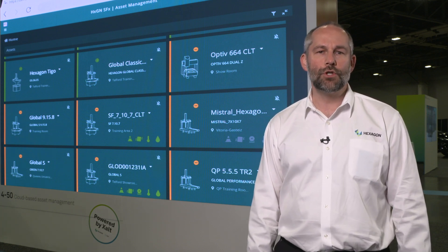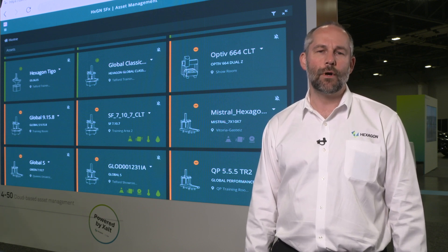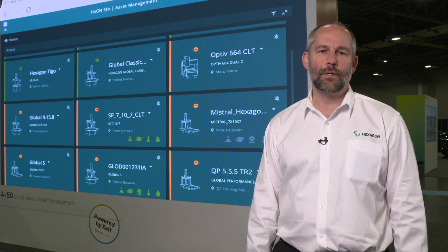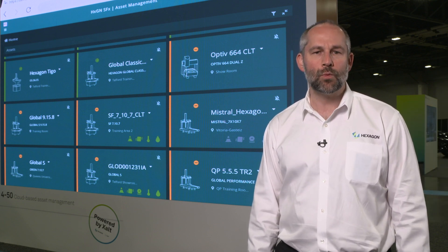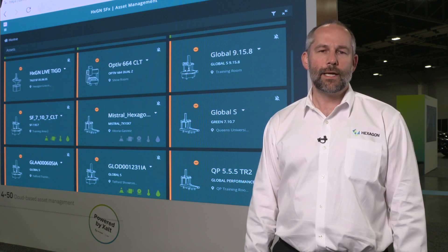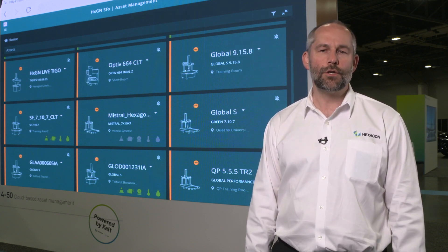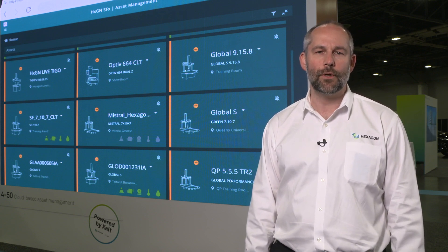We're connecting with these machines and addressing three key value streams for our customers. First, real-time data. Our customers need to know when their equipment stops working and why it stops so they can address it and fix it. Secondly, our customers need to know what the utilization of their equipment is over time so that they can optimize the utilization of their resources on the shop floor.